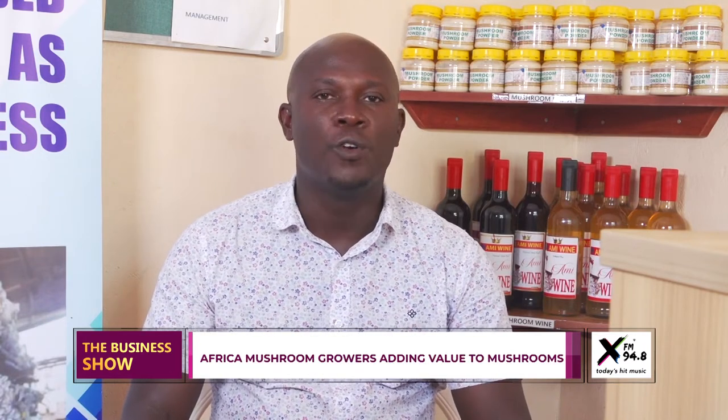My name is Abdel Chiddu. I'm the managing director of African Mushroom Growers Uganda Limited. We are located along Rubuma Road in Machinje Division, Kampala. We've been growing mushrooms for the last 10 years, and our company will be celebrating 10 years in June. We are basically mushroom farmers.